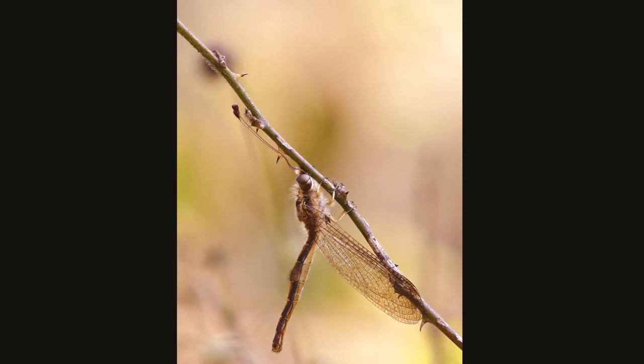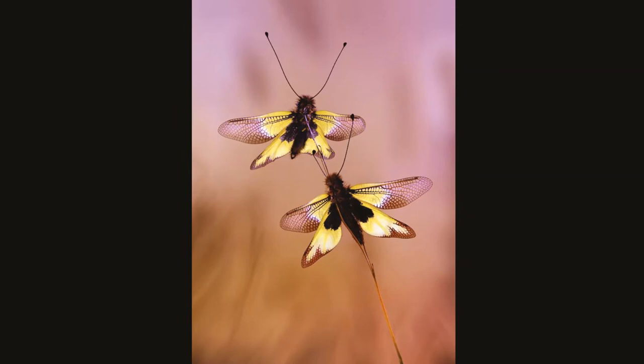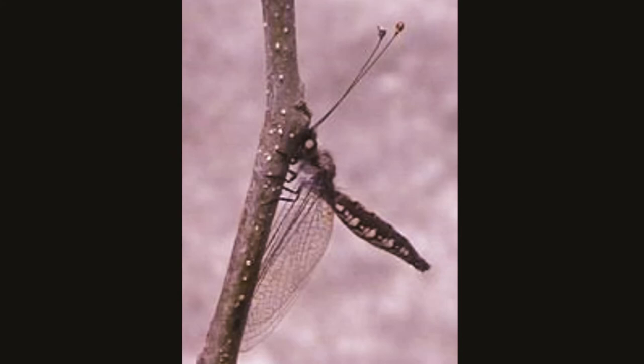Owl flies resemble a cross between a dragonfly and an antlion. The difference is dragonflies have short prism-like antennae and hold their wings outstretched while resting. The owl fly sits with its body, legs, and antennae compressed to a stem.